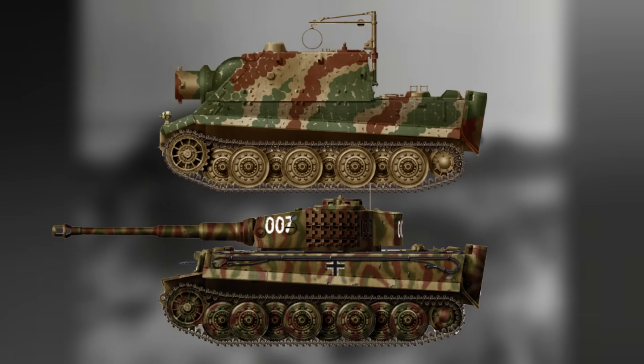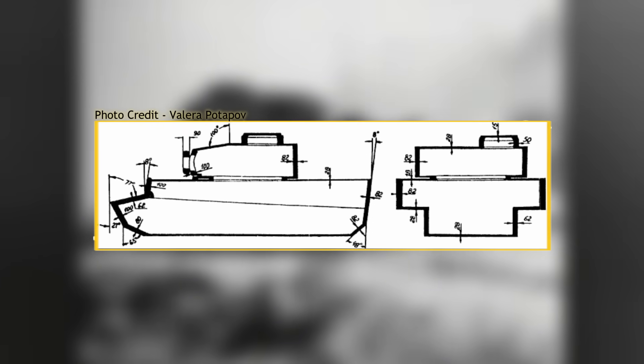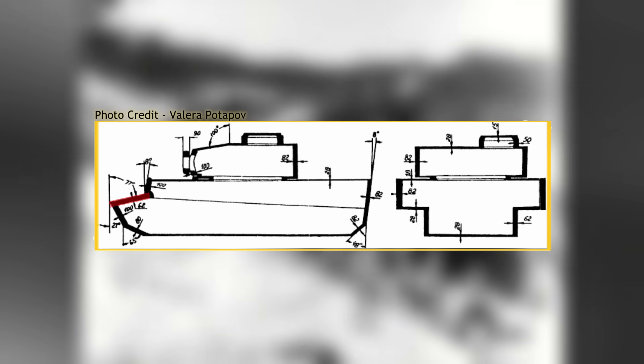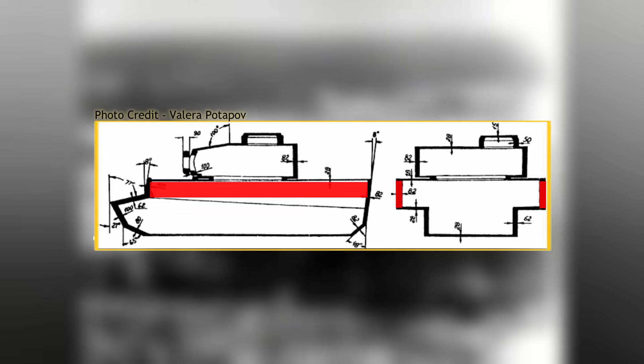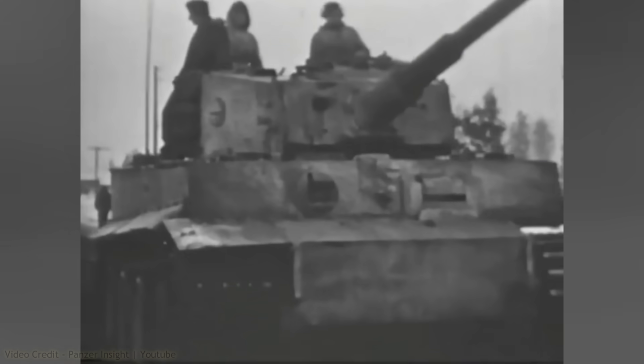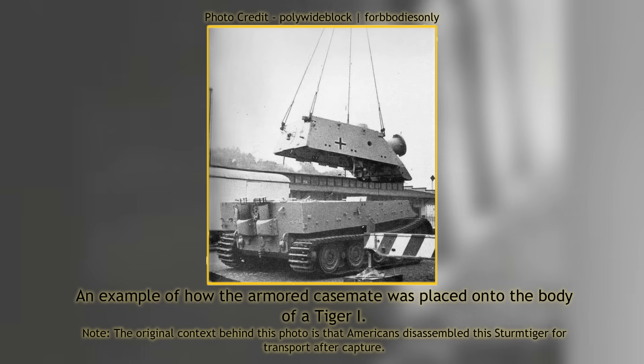The lower hull of the Sturmtiger was that of the Tiger and remained unchanged. The armor on the Tiger consisted of a lower front hull plate 100mm thick, a glacis 60mm thick, and a reclined driver's plate 100mm thick. The sides were uniform 80mm thick and vertical on both lower and upper sections, and 80mm thick on the back. For the Sturmtiger, the turret was removed, as was the roof of the hull over the fighting compartment. The driver's plate was mostly gone, with the top half cut off across the full width. Replacing all of this was a large flat-sided box superstructure containing all the crew and the main gun.